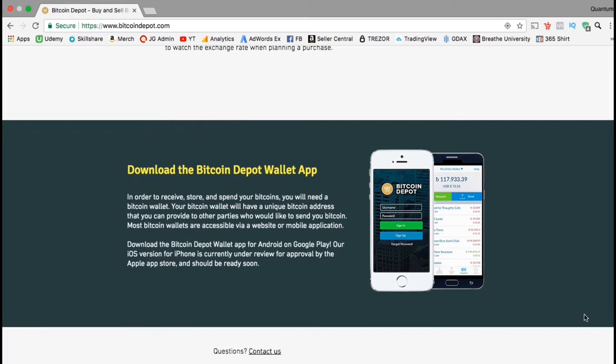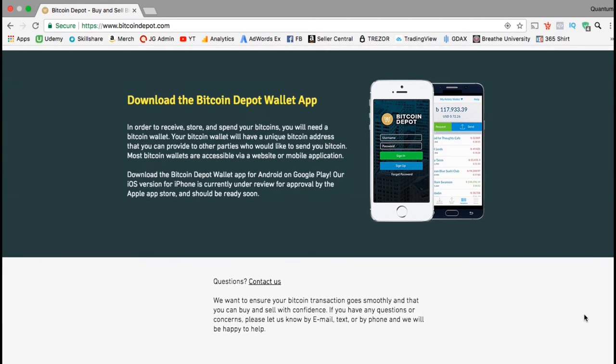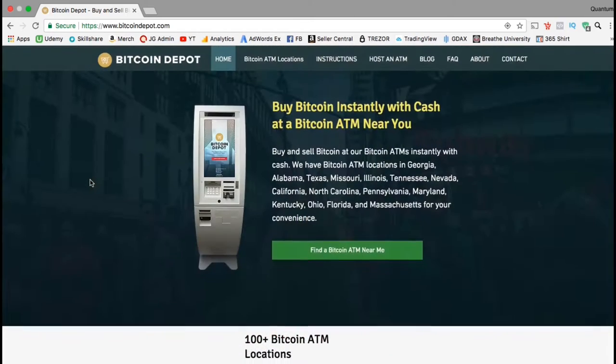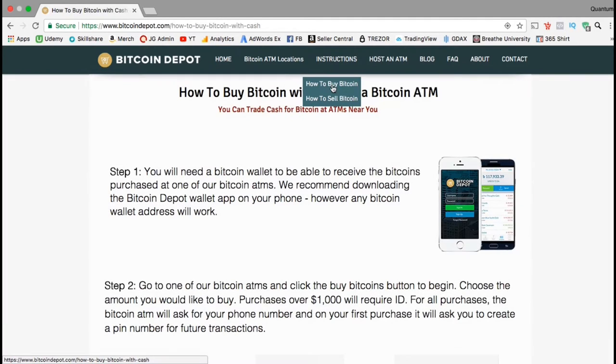They also have a Bitcoin Depot wallet app which you can download from the app store on your smartphone. You can use it to find Bitcoin ATMs in your area and to store cryptocurrency for short periods of time. Since this section is all about purchasing Bitcoin, let's go up to the top menu, click on the instructions, and go to buy Bitcoin — where you can view step-by-step instructions on how to actually buy your Bitcoin from a Bitcoin ATM.